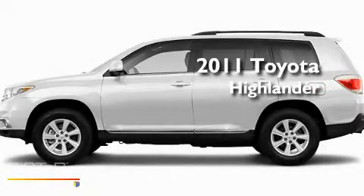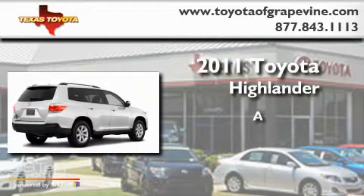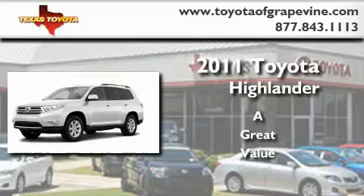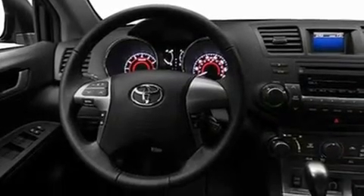This is a brand new 2011 Toyota Highlander. Its top features include a power moonroof, a heated passenger seat, cruise control, a CD player, and leather interior trim.